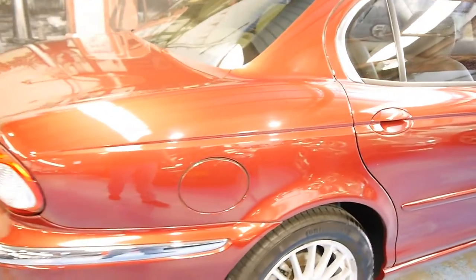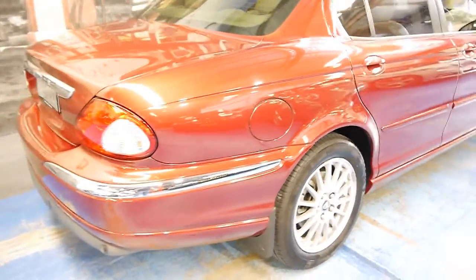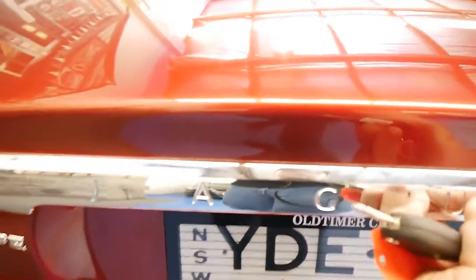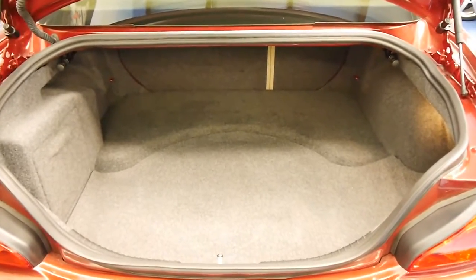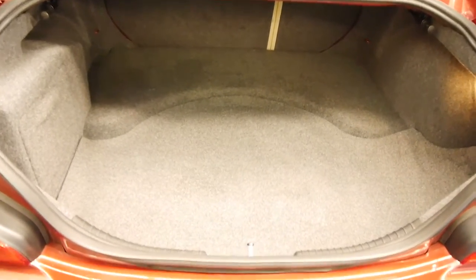And again, that lovely cherry red paintwork. The rear parking sensors, of course. A cavernous boot — it belies belief, actually. You wouldn't think on a small sedan that it would have such a large trunk space, but it does.